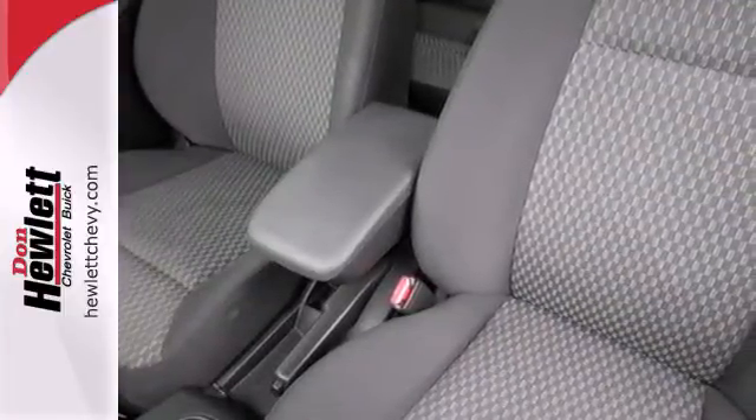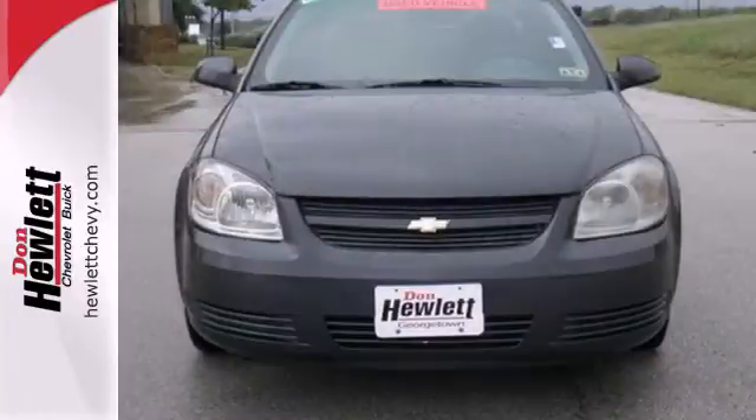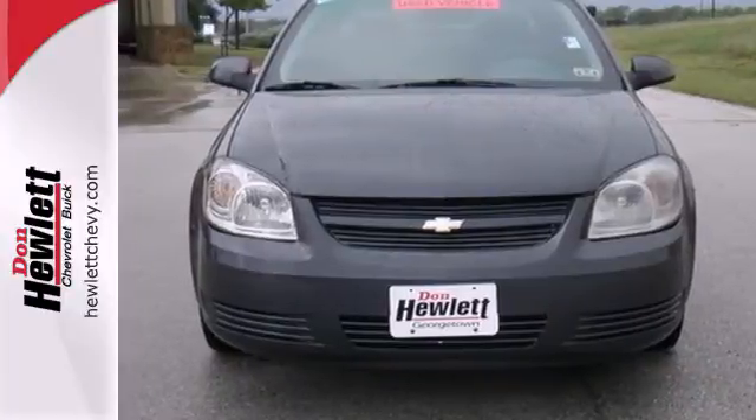With numerous convenience and safety features, athletic handling and responsive performance, this Cobalt is an outstanding value. See it for yourself today.